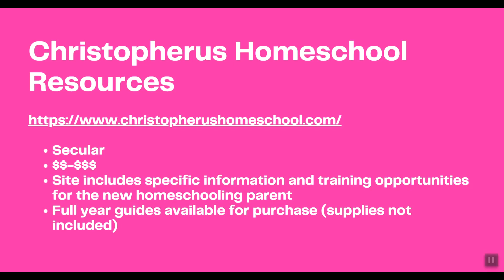The first curriculum I've heard a lot about is Kostaffer's Homeschool Resources. It is a secular curriculum — as are all the Waldorf curriculums I'll be showing you. I put the price range in the mid to high range: one dollar sign is around $300 per student, two dollar signs is up to $600-$700, and three dollar signs is that and above. This site has a lot of specific information and training opportunities for new homeschooling parents, and you can find full-year guides available for purchase for different grades. Supplies are not included, and in a Waldorf method those would include art supplies and materials for handicrafts.